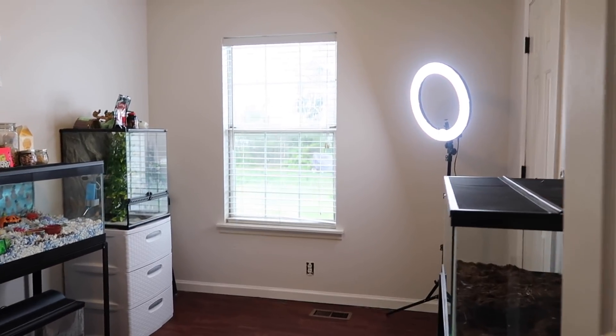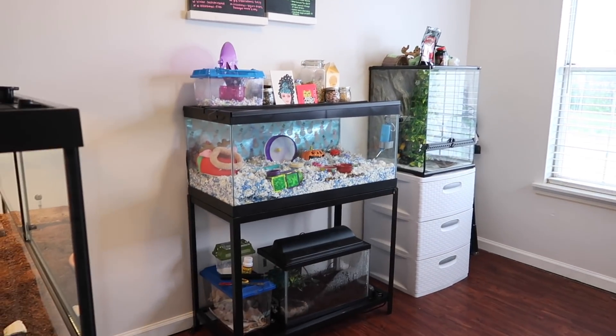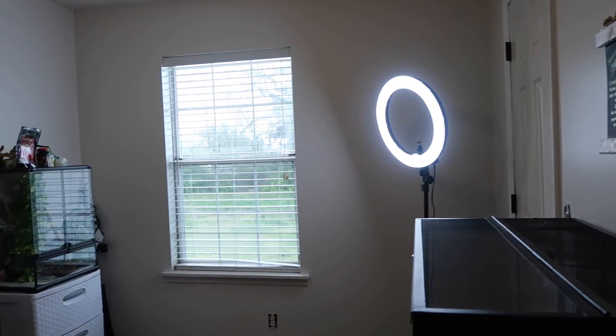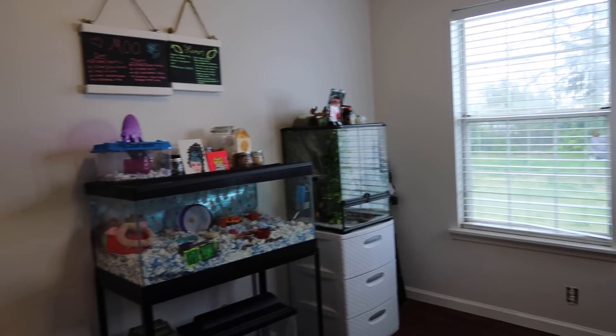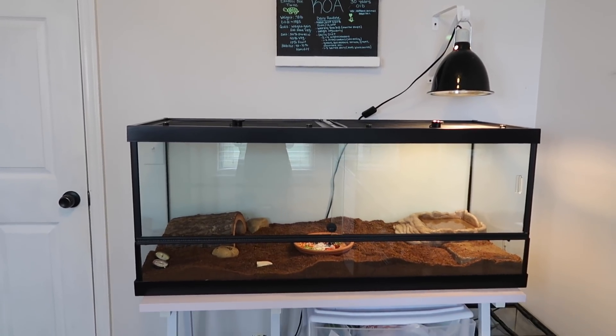Whenever you open the door, this is what you see - excuse the ring light. You see two tanks here, then you see Bodie, then my hamster setup. This is just looking straight into the room, and this is the first thing you see to the left of the door whenever you first come in.